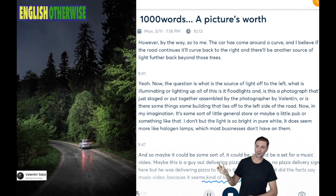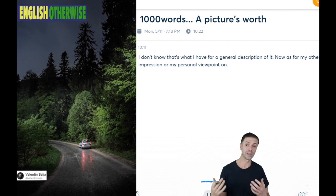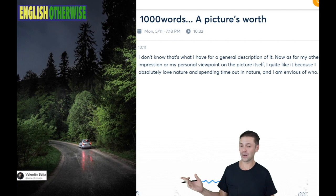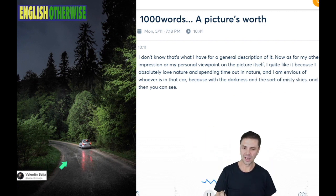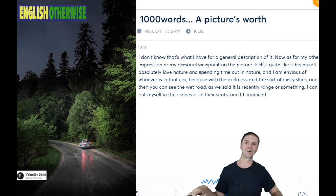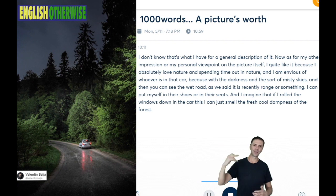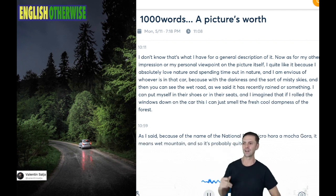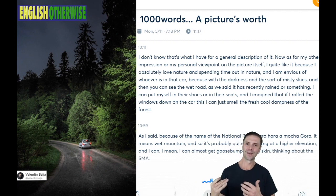That's what I have for a general description. As for my personal viewpoint on the picture itself, I quite like it, because I absolutely love nature and spending time out in nature, and I am envious of whoever is in that car. With the darkness and the sort of misty skies, and the wet road, I can put myself in their seat. If I rolled the windows down on the car, I can just smell the fresh, cool dampness of the forest. Because of the name of the national park — Mokra Gora — meaning wet mountain, it's probably quite cool being at a higher elevation. I can almost get goosebumps on my skin thinking about the smell of the air in that environment.